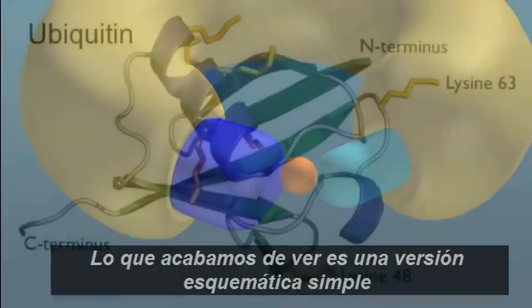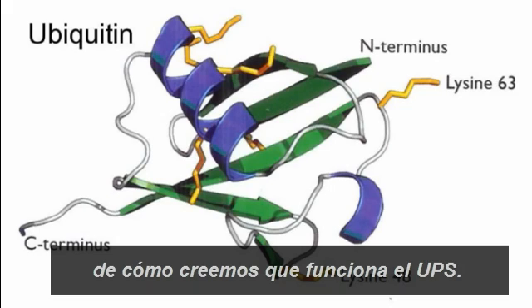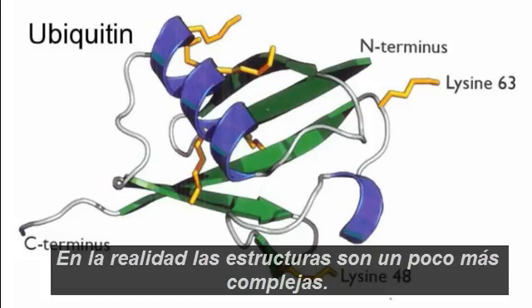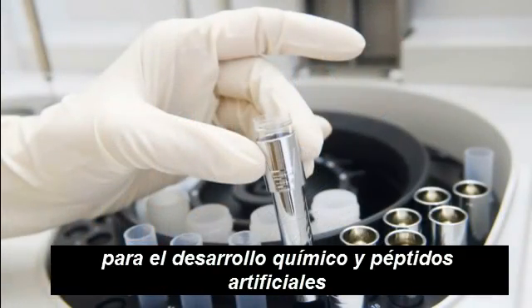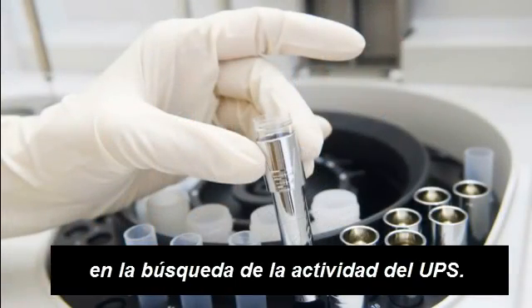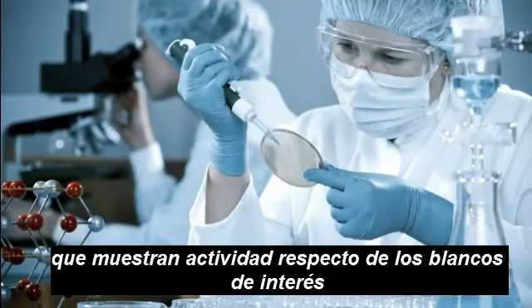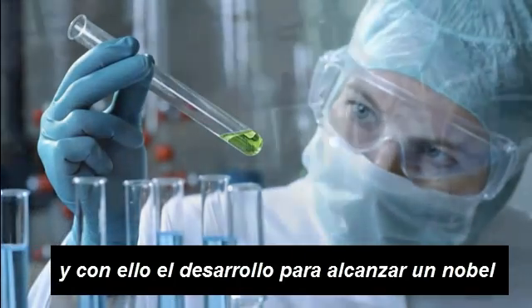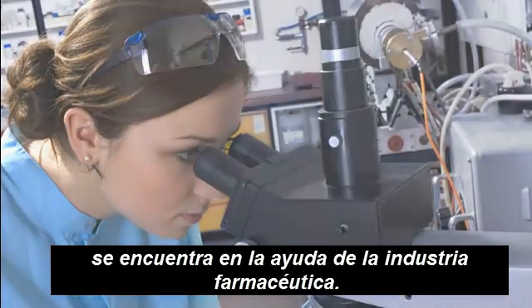What we've shown you is a simple diagrammatic version of how the Ubiquitin Proteasome System is believed to work. In reality, the structures are far more complex. The Scottish Enterprise Programme uses a combination of modern chemistry approaches to develop chemical and peptide libraries enriched for UPS activity. A key goal is to identify lead molecules with activity against several prioritised targets of interest and develop these into novel, drug-like molecules with help from the pharmaceutical industry.